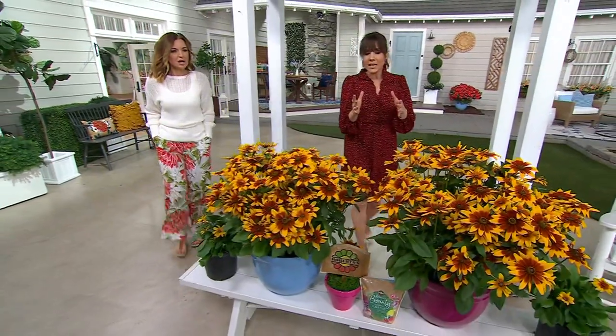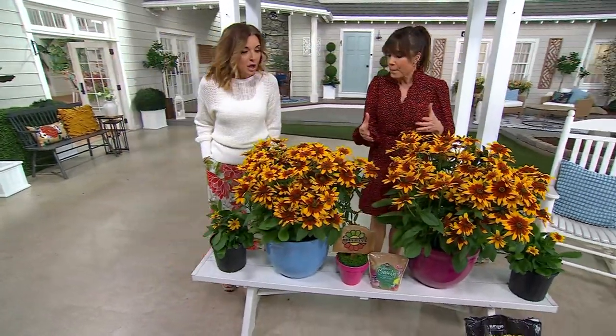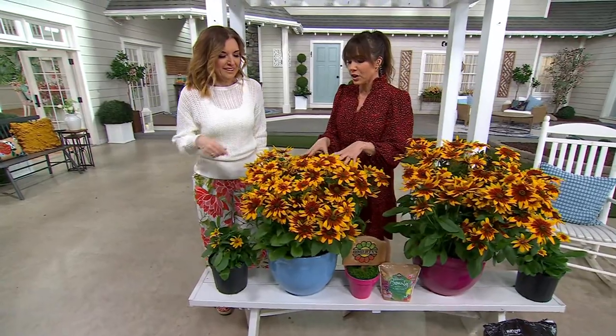It's a Black-Eyed Susan, but it's a perennial — comes back every year. But Jen, I'm telling you, this is going to get you into gardening because they bloom like an annual. I'm always trying to explain that.